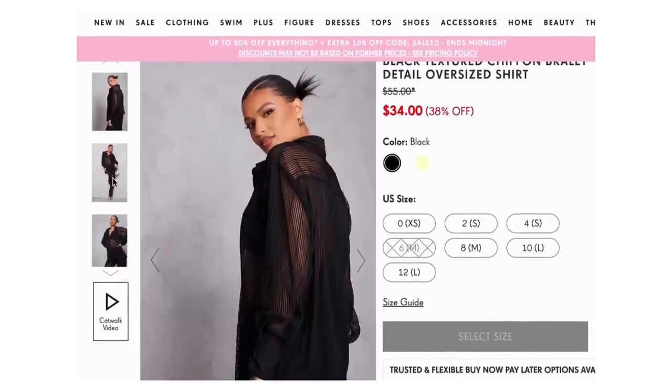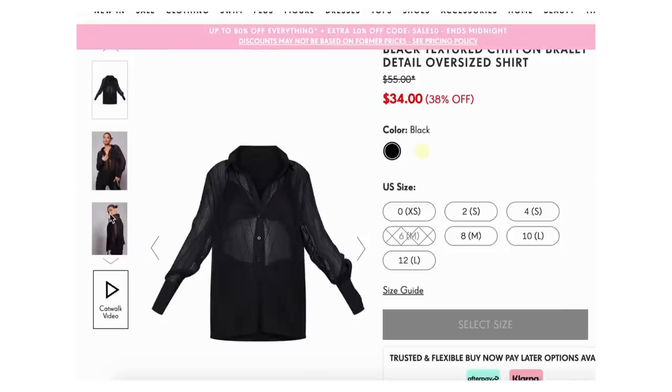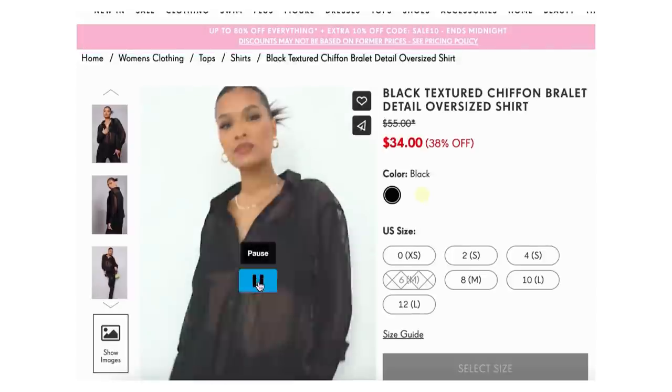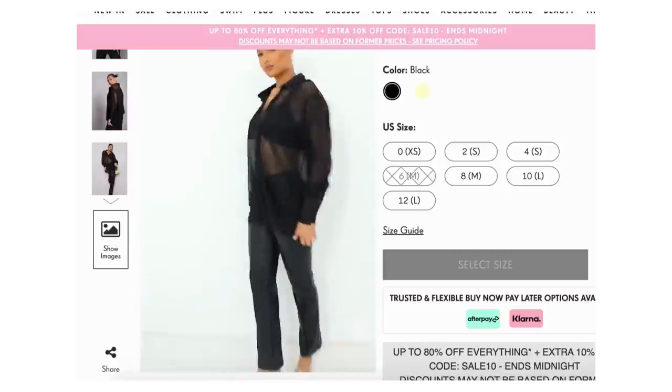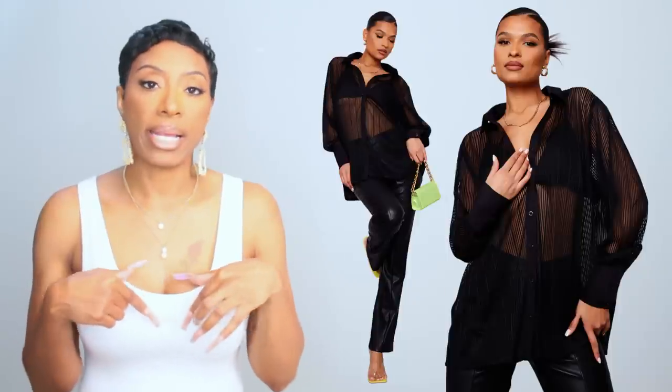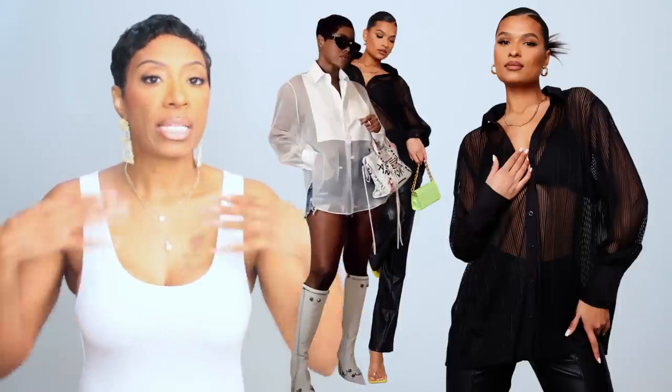For the top, ours is black — I wanted to do color for color but couldn't, and this black works extremely well. I found this first option at Pretty Little Thing for $34. It's called the Black Textured Chiffon Bralette Detail Oversized Shirt — basically a black sheer button-down. It comes in yellow as well but bet on black. It comes in sizes zero to size 12, and it does come with that little bralette underneath, which covers your essential bits — just like the panels on her white sheer top. That's her top, but in black.